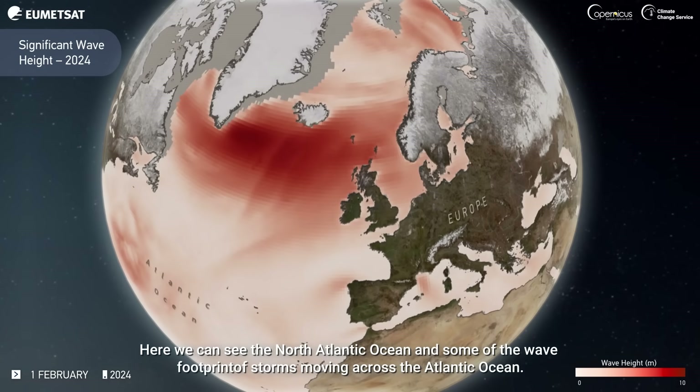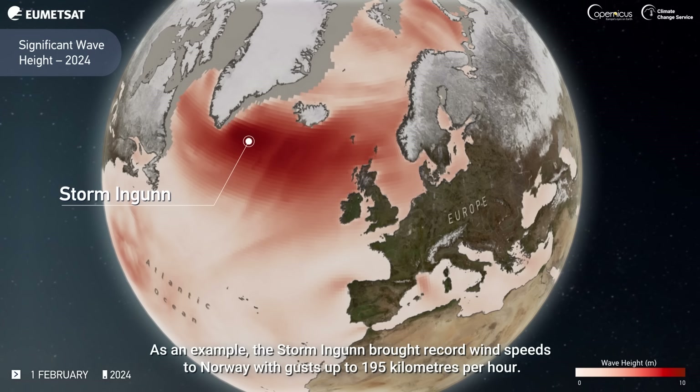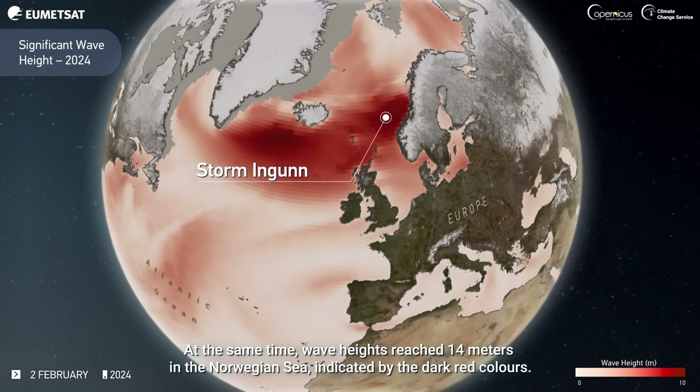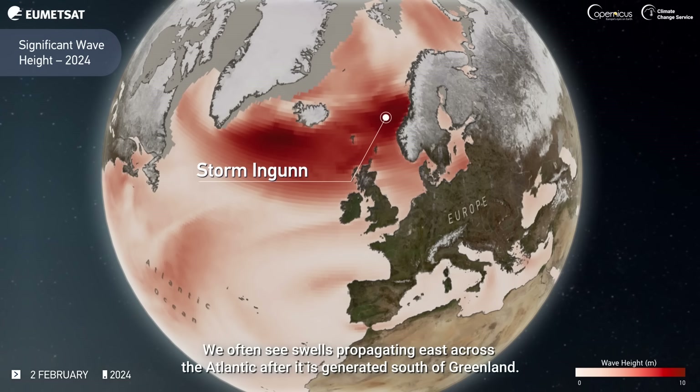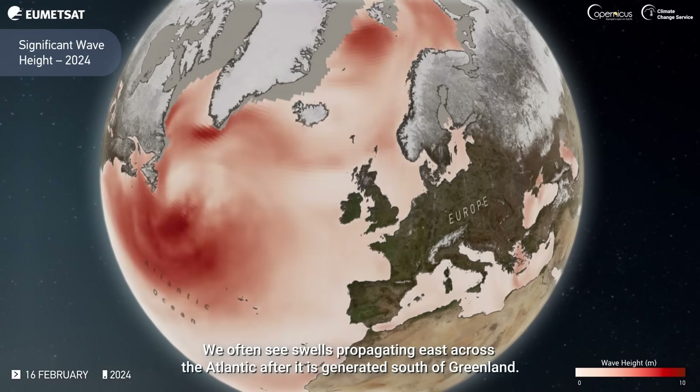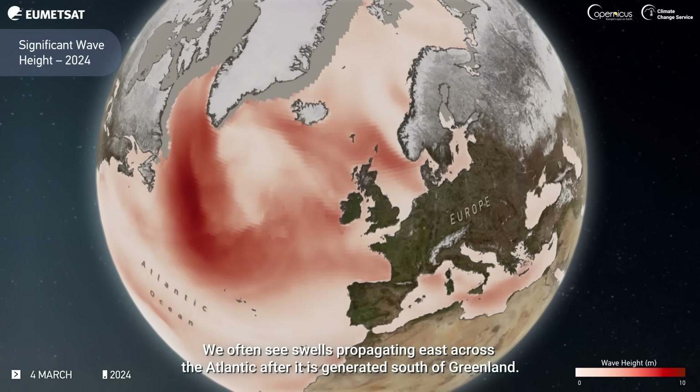Here we can see the North Atlantic Ocean and some of the wave footprint of storms moving across the Atlantic Ocean. As an example, the storm Ingun brought record wind speeds to Norway, with gusts up to 195 km per hour. At the same time, wave heights reached 14 meters in the Norwegian Sea, indicated by the dark red colors. We often see swells propagating east across the Atlantic after being generated south of Greenland.